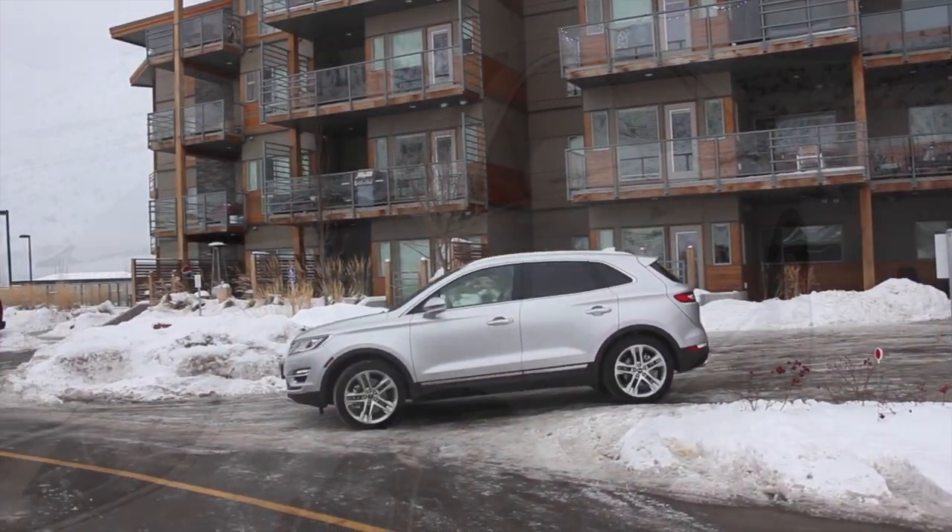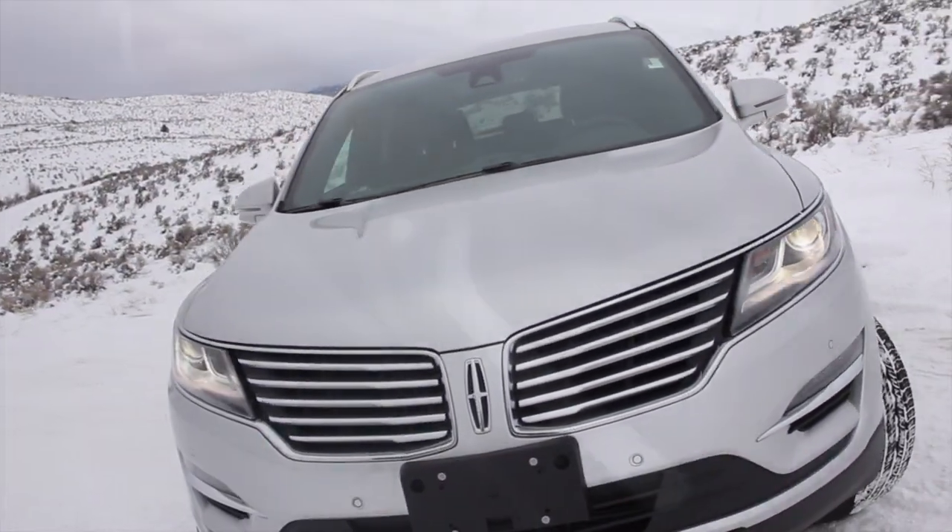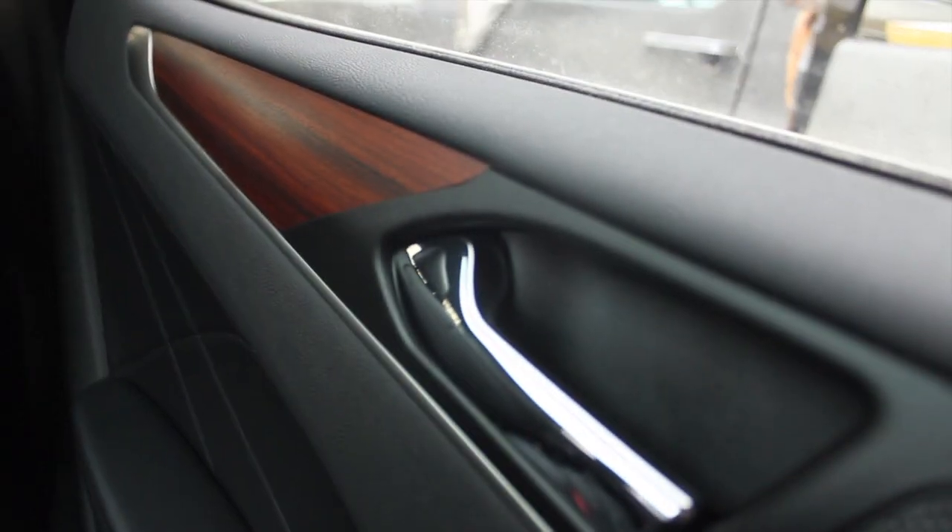With it, the Lincoln MKC brings gracious styling, a refined interior, and all of the luxury amenities you would expect on a vehicle in this class.